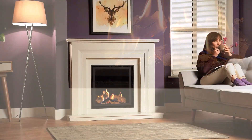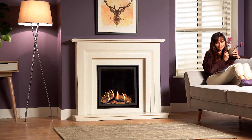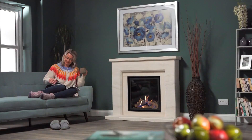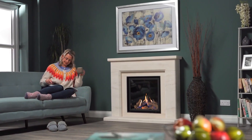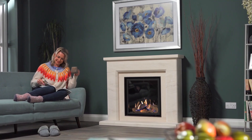Let your imagination be inspired to create the most desirable of living spaces. Why not contact your local Wildfire dealer for more information on the Ravel 600 — it could be performing in your living room very soon.